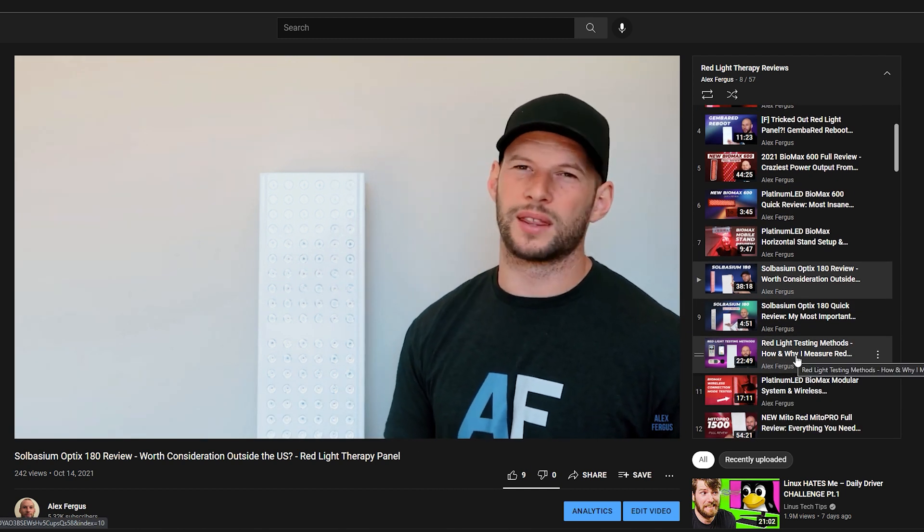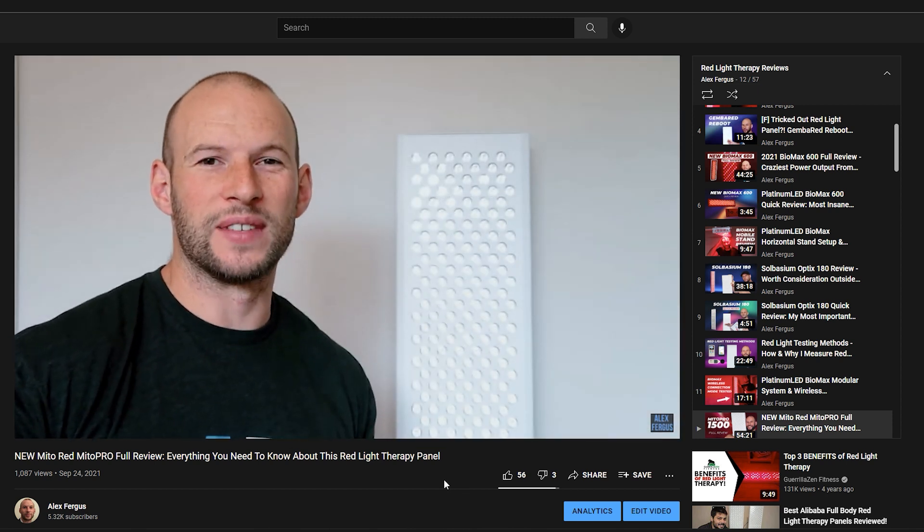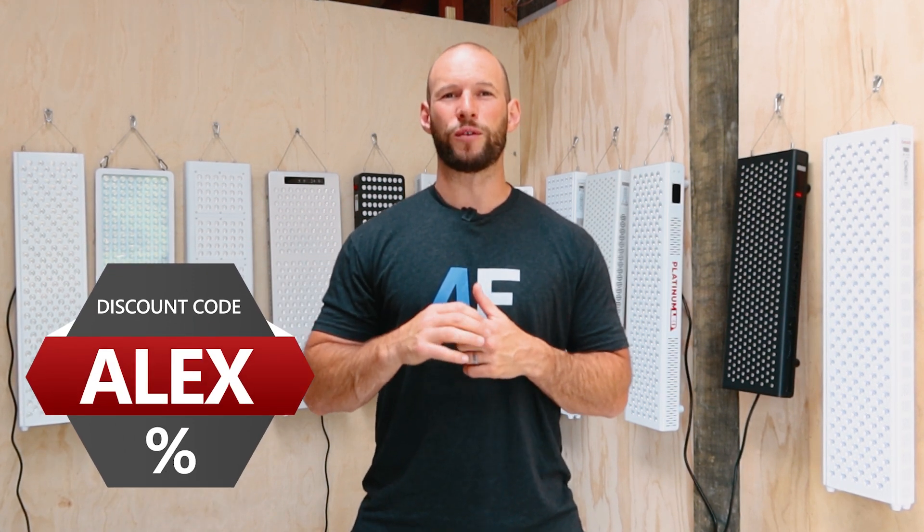We'll be getting into that ranking system and I'll be going through each panel giving my brief rundown of what's good and what's bad. If you want to know more about any of these panels, I highly recommend starting from the start of the series, but also going off and watching my independent review on any of these panels — some of them about 40 minutes long. If you did want to purchase any of these panels, I've got a link below and also a discount code. The discount code is Alex — it will save you a little bit of cash.